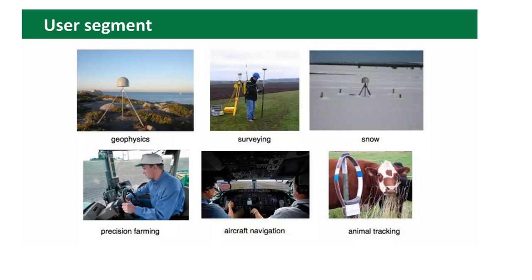The user segment — you can use different equipment: global navigation satellite equipment for geophysics, geodesy and surveying, land surveying, construction, city surveying, building surveying, climatology, precision farming, aircraft navigation, animal tracking, etc.